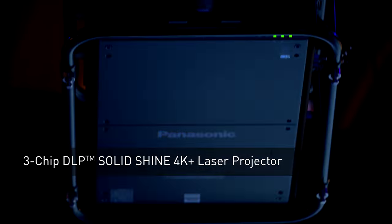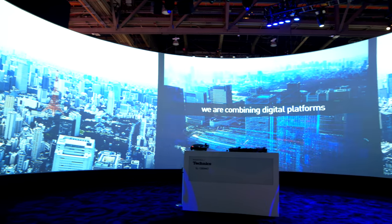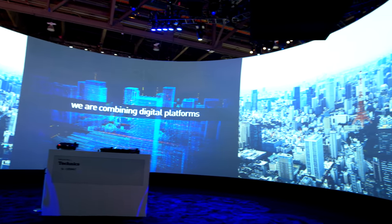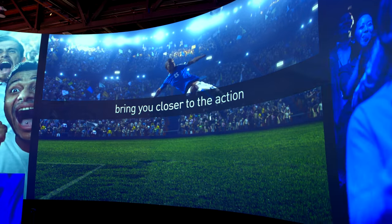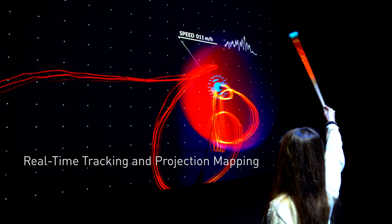One is our 30,000 lumens 4K projection. In this scene, you see it here behind us in a 220-degree screening room, which utilizes our geo software. For this case over here, we're showing real-time tracking and projection mapping to create a fully immersive environment.